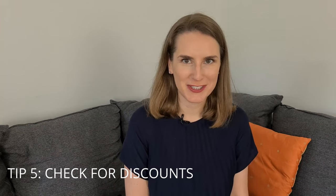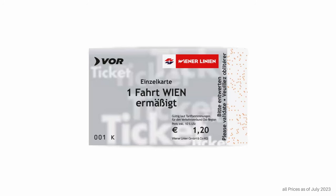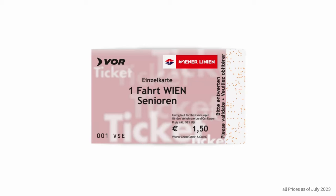Tip number five: check for discounts. If you are traveling with children, children under the age of 6 travel for free in Vienna. Children under the age of 15 also travel for free during the school holidays in Vienna — I've included information about when those are on my blog at www.gretewalz.com. Outside of school holidays, children between 6 and 15 need a valid ticket, but you can purchase a single fare at the reduced price of €1.20. For senior travelers over the age of 65, you can get a single fare for €1.50.